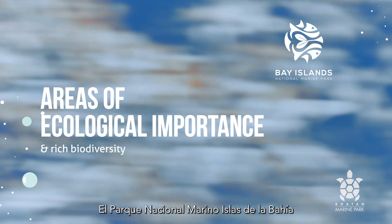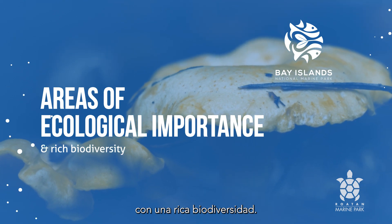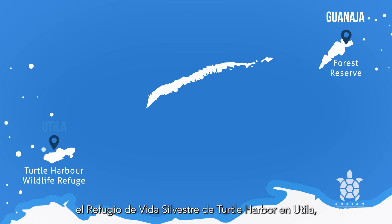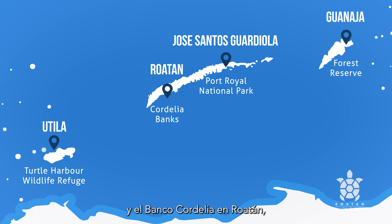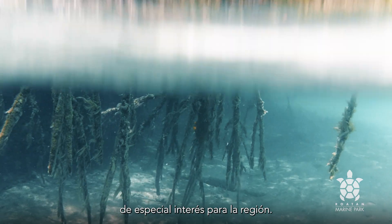The Bay Islands National Marine Park is not the only protected area with rich biodiversity. Together with four additional protected areas — the Forest Reserve in Guanaja, the Wildlife Refuge of Turtle Harbor in Utila, the Port Royal National Park in Santos Guardiola, and Cordelia Banks in Roatan — they host a variety of species and ecosystems of special interest to the region.